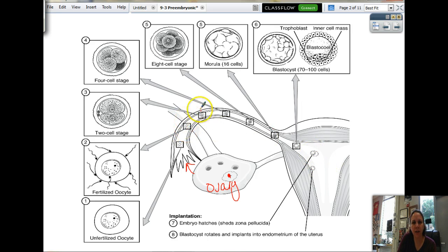So we get two cells. These two are identical. And then after that, here's four cells — one, two, three, four. Eight cells. And then the morula, 16 cells. So that's still inside your fallopian tube.